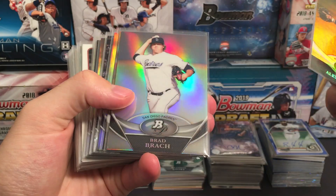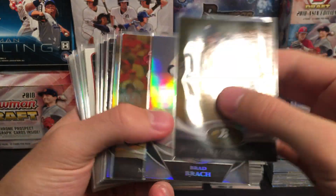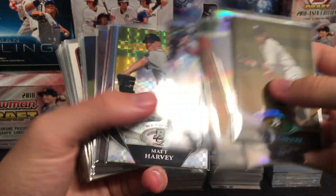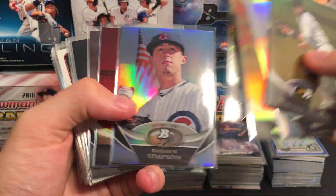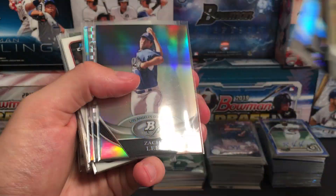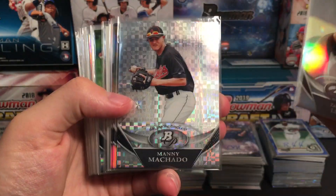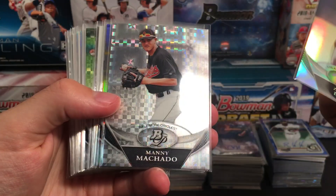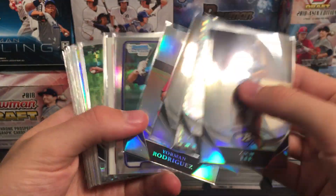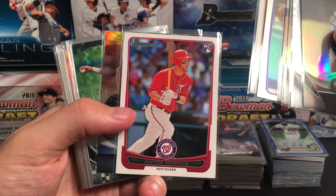Starting off with the New York Yankees — Alex Rodriguez gold parallel (not numbered). Brad Bach Brock refractor, Matt Holliday gold. Jose Iglesias Red Sox, Matt Harvey, Jason Werth red, Kyle Parker, Chris Sale rookie, Zach Lee. Here's a nice one — Machado, that's a refractor for the Baltimore Orioles. Tim Beckham, Jorman Rodriguez, AJ Pollock, Bryce Harper for the Nationals.